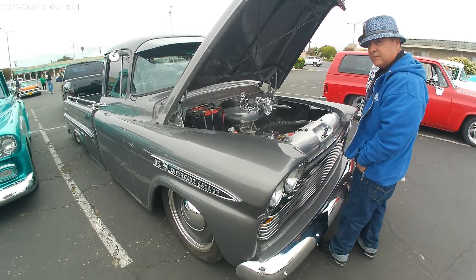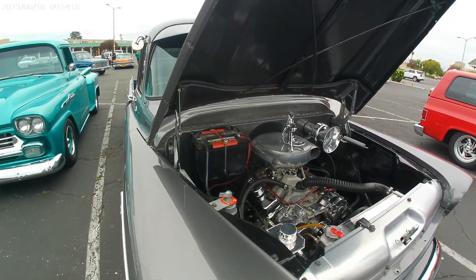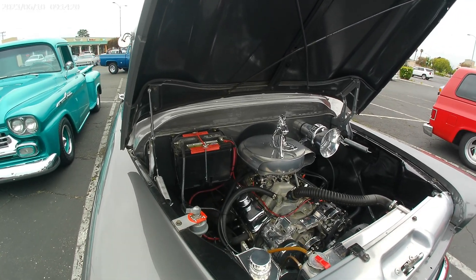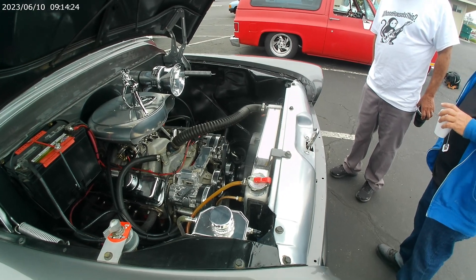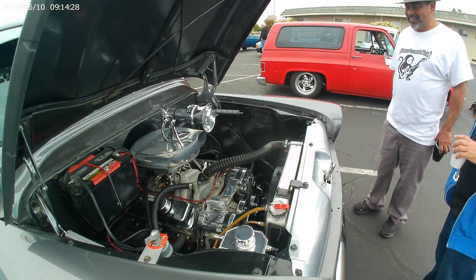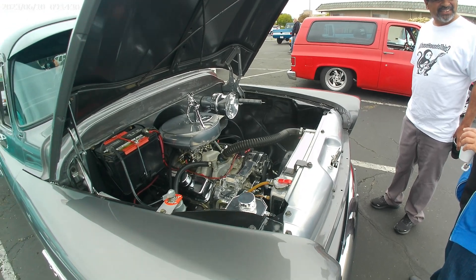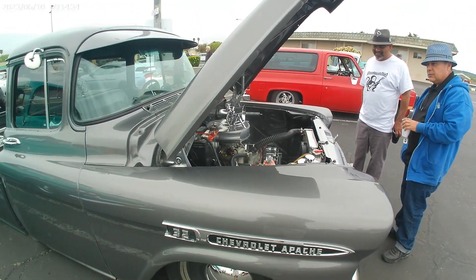Chevy Apache — revealing the inner works! I love that air cleaner ornament. Sweet dude! Keep this thing clean, bro!